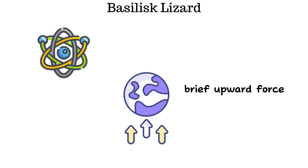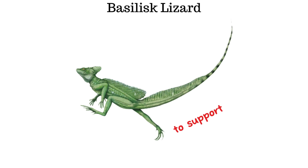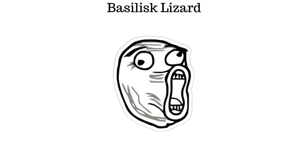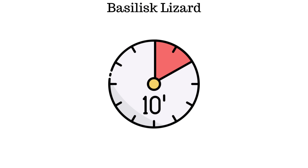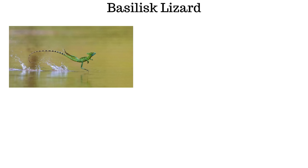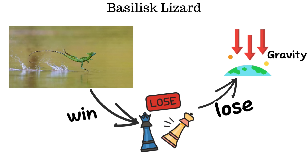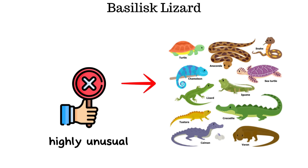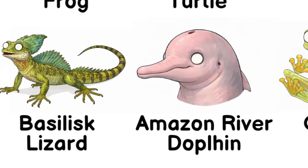From a physics perspective, this creates a brief upward force that supports the lizard's body, preventing it from immediately sinking. During these split seconds of high-speed movement, the basilisk effectively overcomes gravity just long enough to stay above the water's surface. This is a rare and extraordinary ability, highly unusual for a reptile.